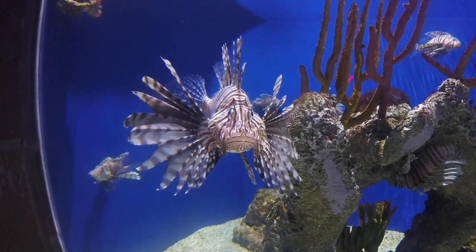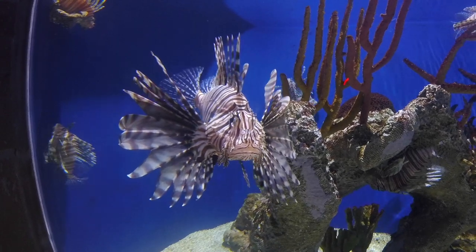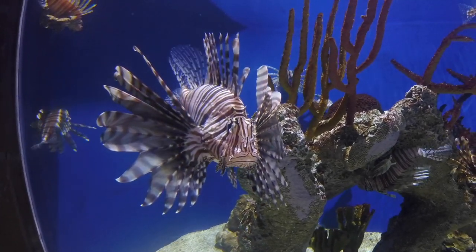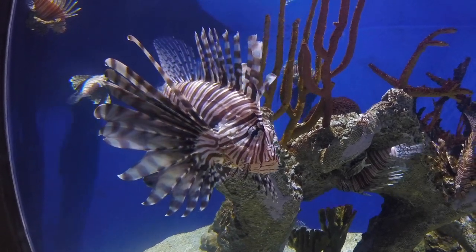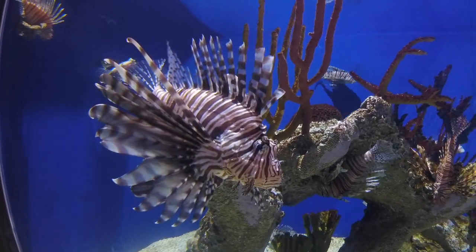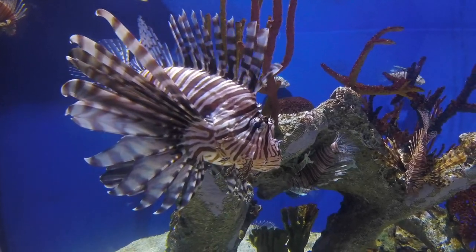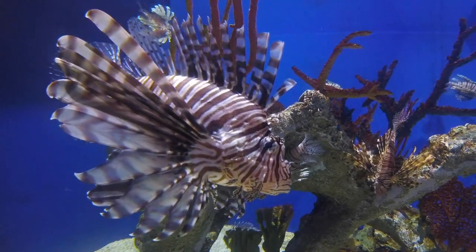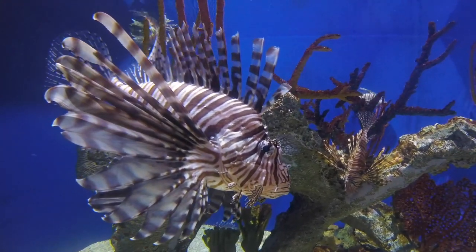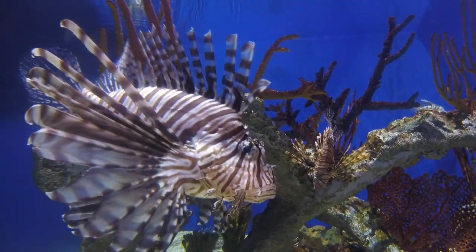This is a lionfish at the Georgia Aquarium, also known in tropical regions as a lionfish. This fish is remarkable. It has tentacles on the sides of its fins that spread out and make it appear larger than it really is. It uses a slow, cryptic crawl through the ocean to capture its prey, opening its mouth and sucking in fish — that is a lionfish.